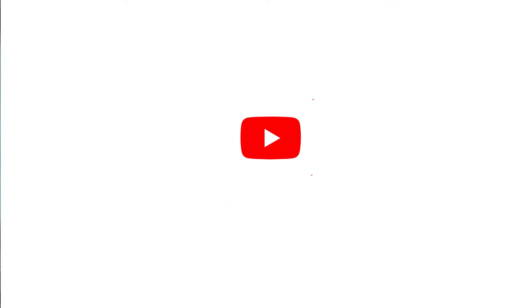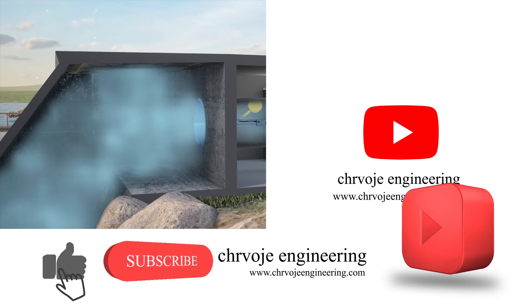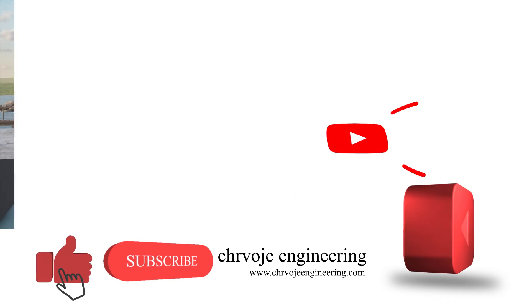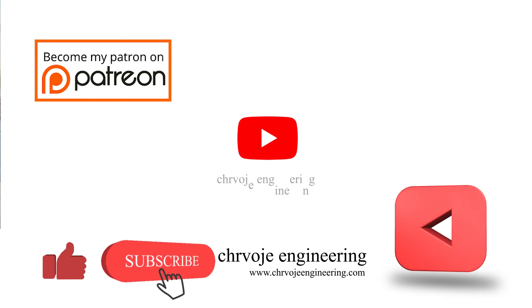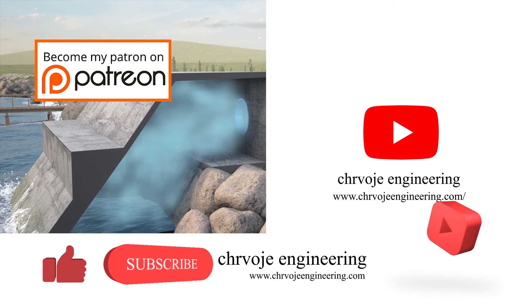I hope that you now know what the benefits of harvesting wave energy are. Don't forget to subscribe, like, and share this video, and also watch the rest of my videos from my YouTube channel. Please consider supporting me on Patreon. Thanks very much, see you in the next video.